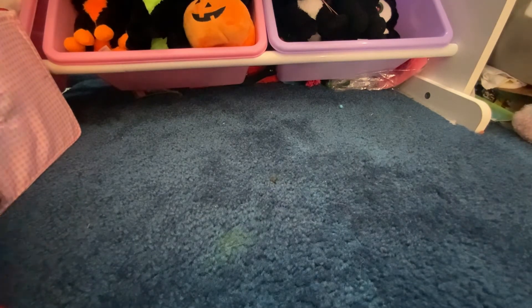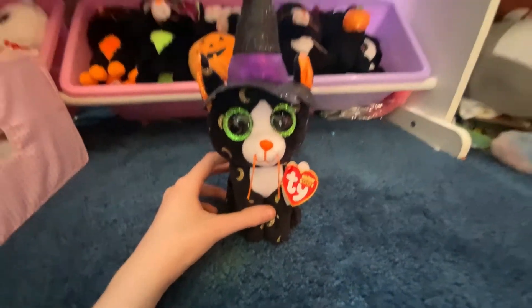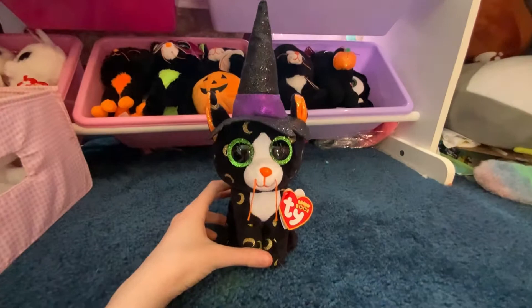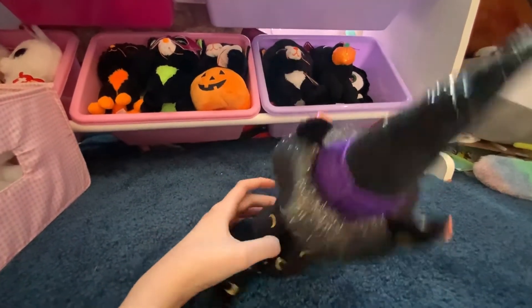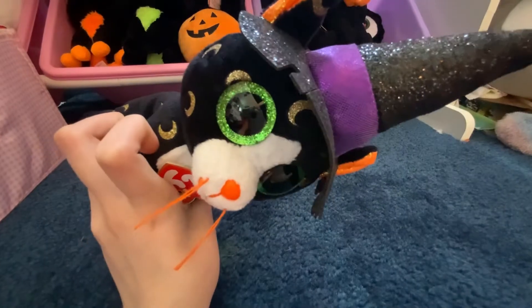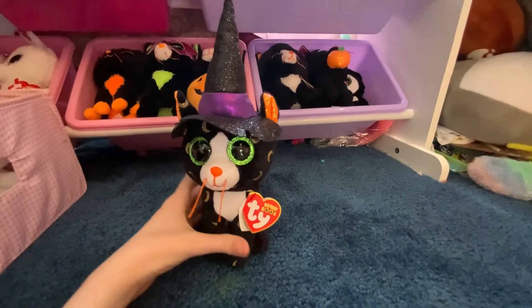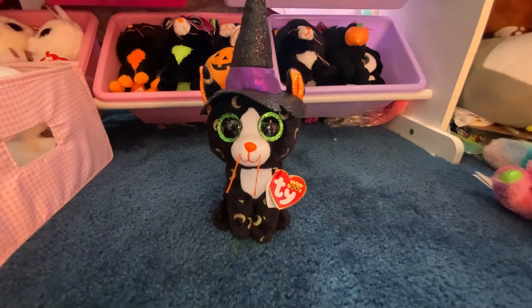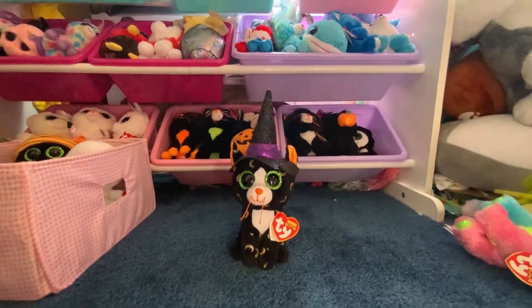Last but not least, my favorite one in this bundle is probably Pandora. I can't even fit her hat in the whole shot, it's so long. She has these nice little moon patterns — I love it — and yeah, she has a huge witch's hat.